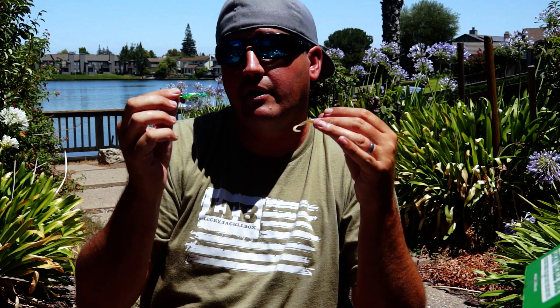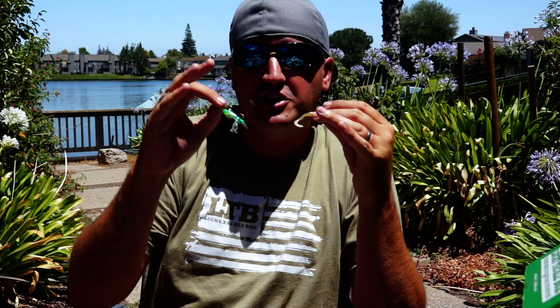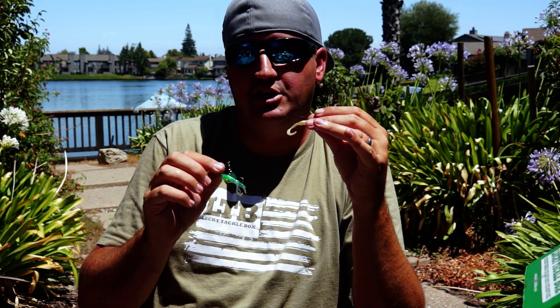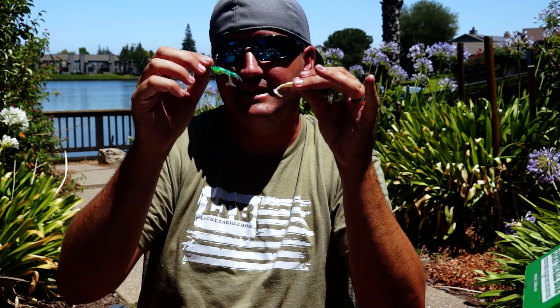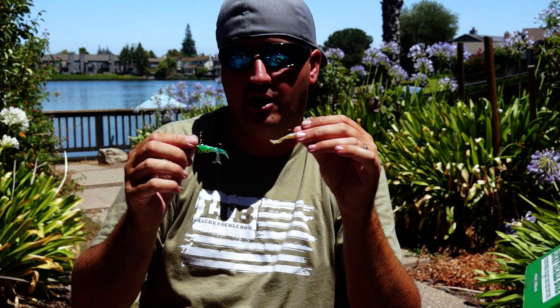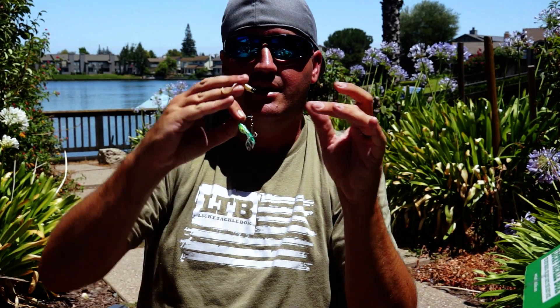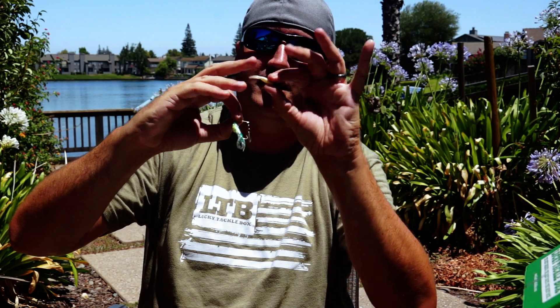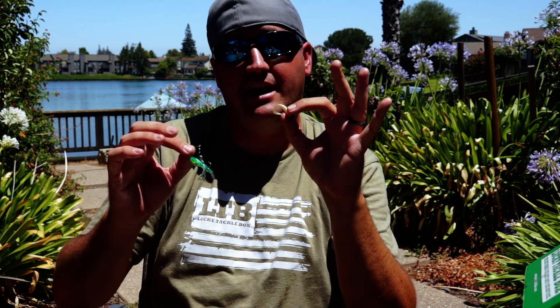Maybe it's tougher conditions — not very windy, water is really clean and slick — and fish have a better look at your presentation. A better look often means fewer strikes. Under tougher conditions, we use more plastics and go slower. With that grub on a 1/16-ounce jig head, I can control the depth precisely.